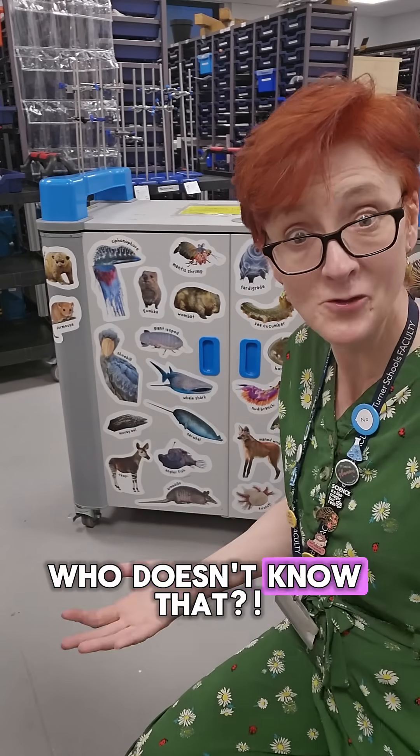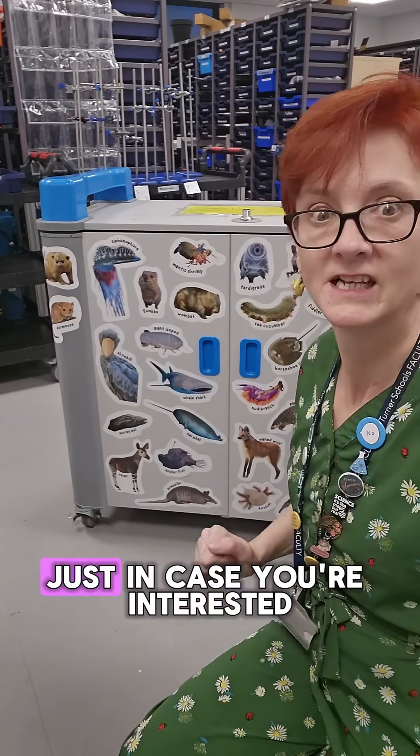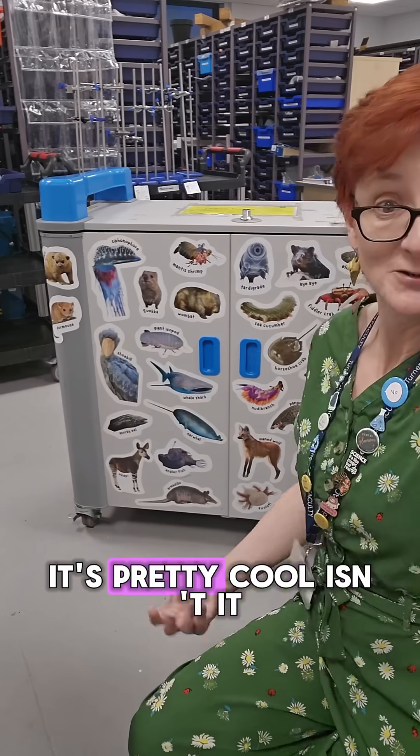Now come on, who doesn't know that? Portuguese man of war is an example of a siphonophore, just in case you're interested. Do go down that wormhole, very interesting. They're not worms. Pretty cool isn't it?